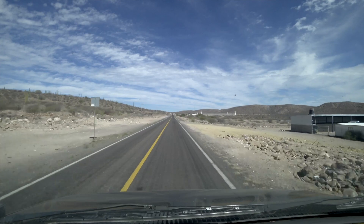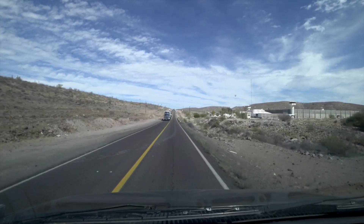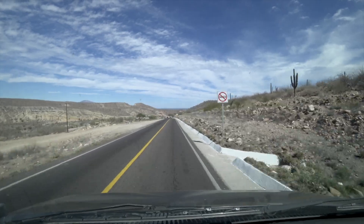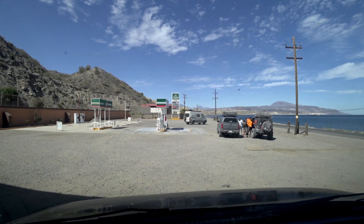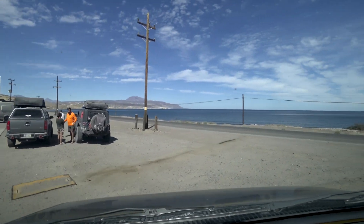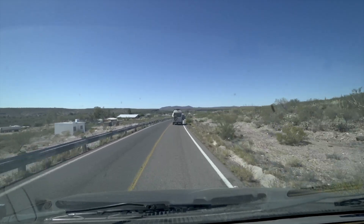Just south of Santa Rosalita. We got fuel — time to leave Santa Rosalita. Welcome to San Ignacio.